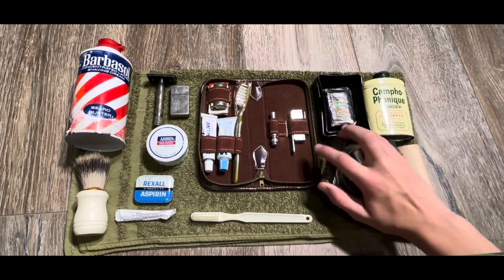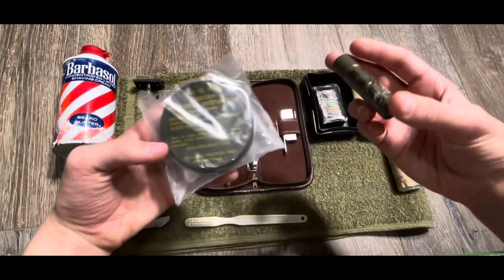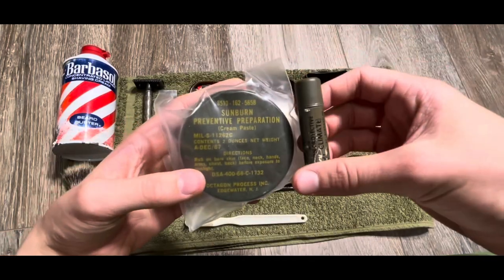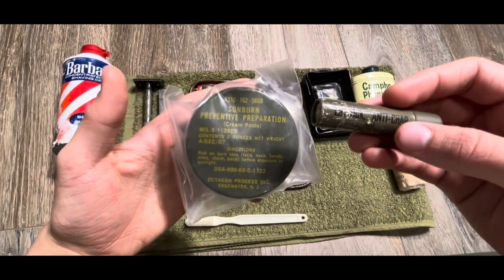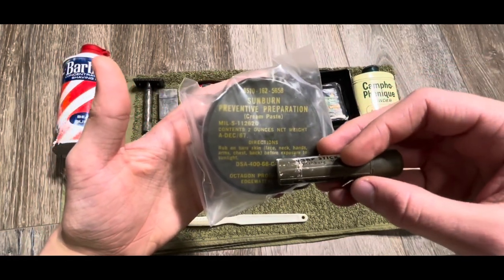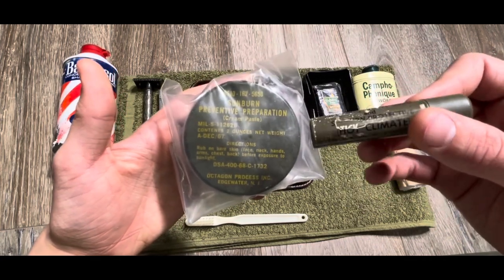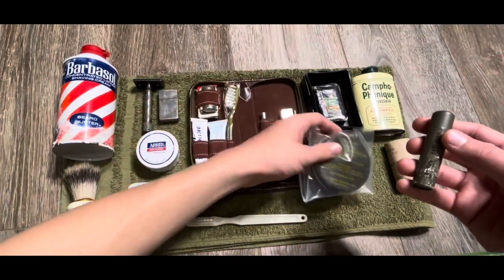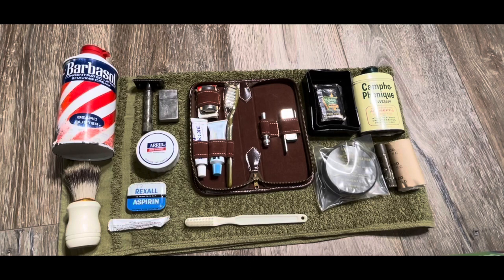Next up, I've got two things that are government-issued but aren't really hygiene — more like skincare. Just some sunburn sunscreen from 1968 or '67, and some early war chapstick. I threw these in because they're somewhat skincare, which I guess can translate over to hygiene.